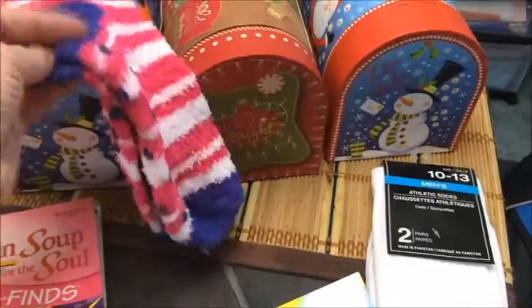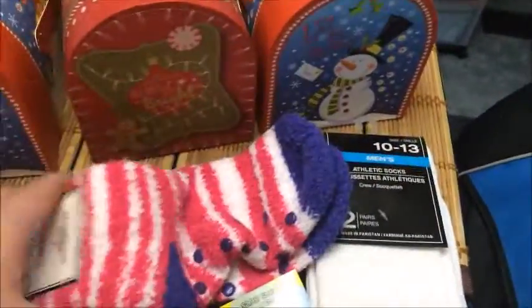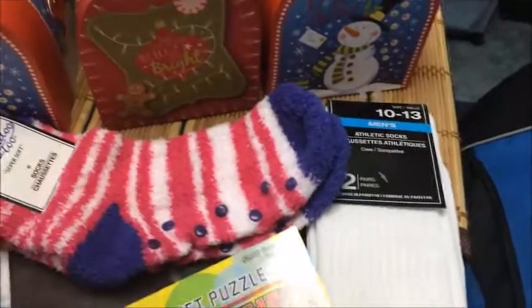I got a pair of these socks with little grips on the bottom so you don't trip.